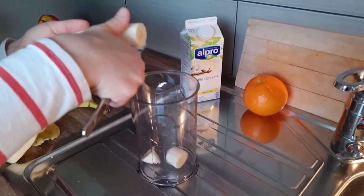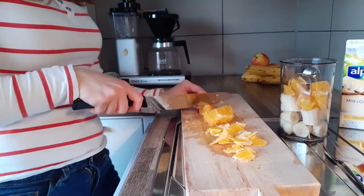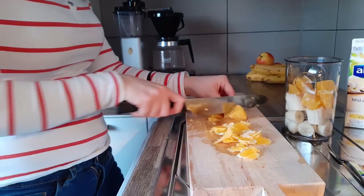For the smoothie, we just put some banana and oranges in a cup, added yoghurt and mixed it. I mean, you get it — you've had a smoothie before.